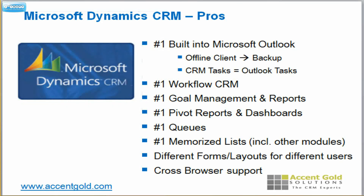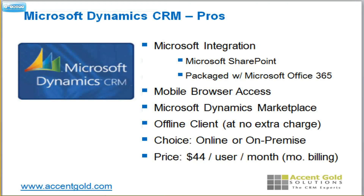Microsoft is really number one in the CRM marketplace for workflow, also for goal management, for your reporting and your pivot charts, your ability to drill down in your reports, your queue management, and also having memorized lists and a number of other things. It's got a mobile browser that you can access your data from mobile devices, and it's got a great marketplace. Your offline client costs nothing extra.